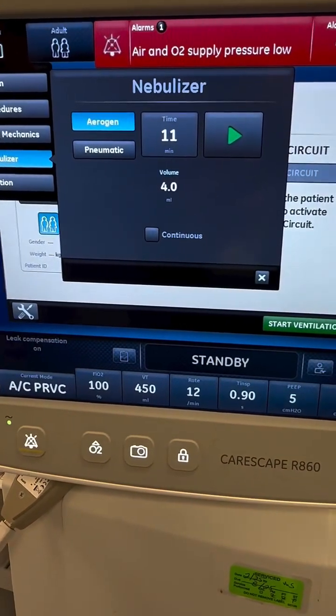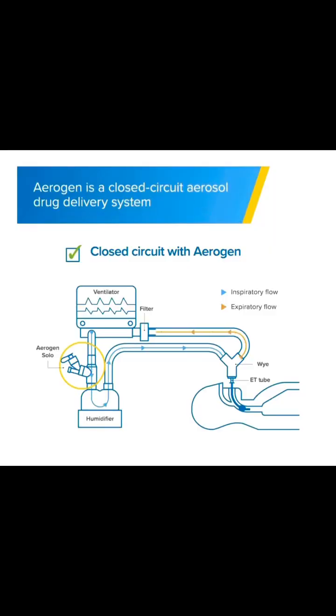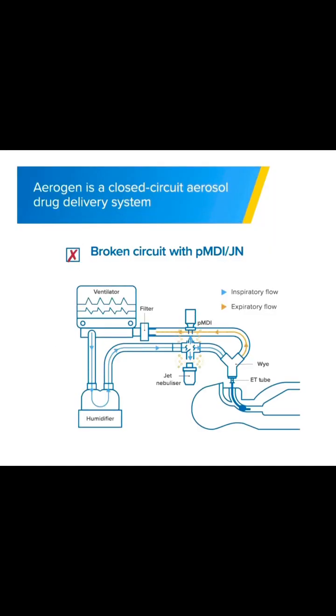I do want to provide you with a visual so you can see exactly how the Arigen works in action — from breaking the circuit versus streamlining it for intubated patients. So here we go with our Arigen, and here is what it looks like when we break the circuit.